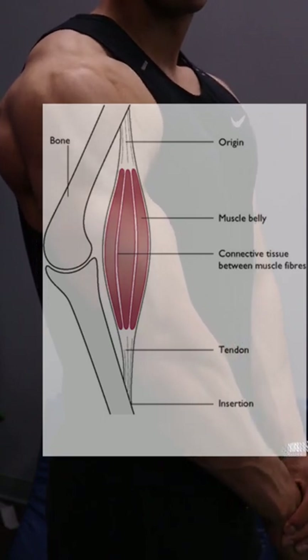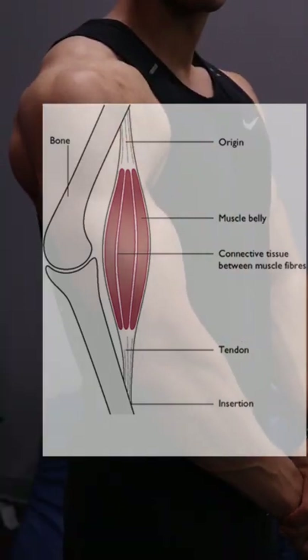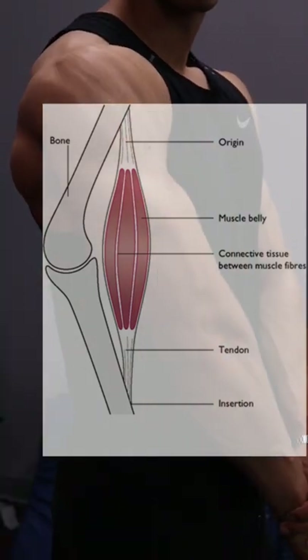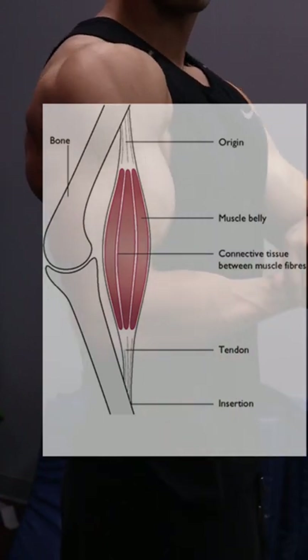Meaning that from the side it looks decent, but from the front it quite doesn't pop out as much as I'd like. Versus someone with a short muscle belly and longer tendon length, meaning that muscle is spread over less distance, meaning it could pop out just a little bit better.